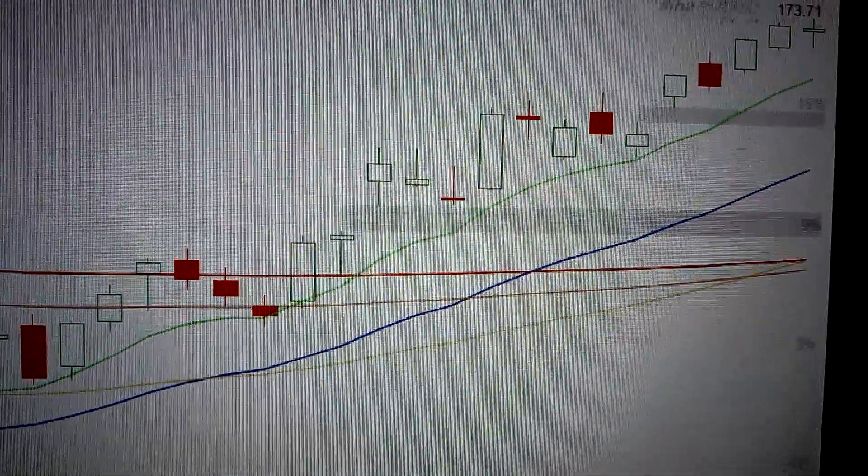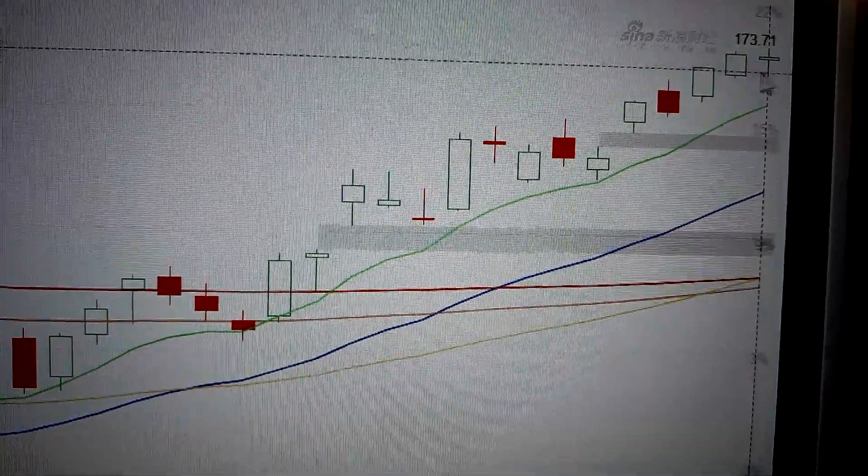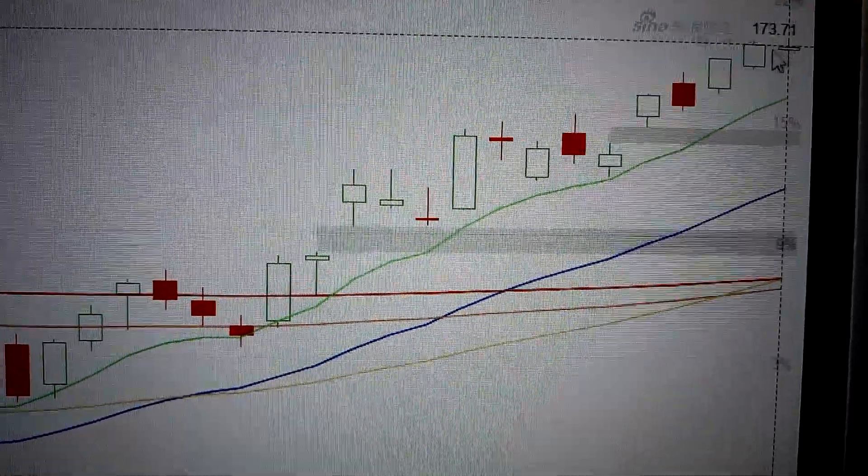Hello everyone. Let's take a look at the Apple stock. We can see here a doji pattern. A doji on the top sometimes means the termination of the advance in the short term.